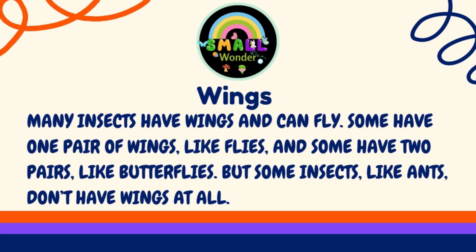Wings. Many insects have wings and can fly. Some have one pair of wings, like flies, and some have two pairs, like butterflies. But some insects, like ants, don't have wings at all.